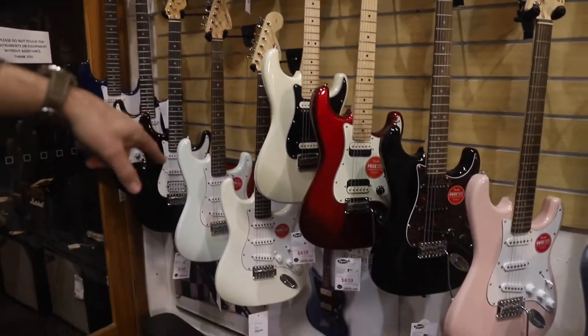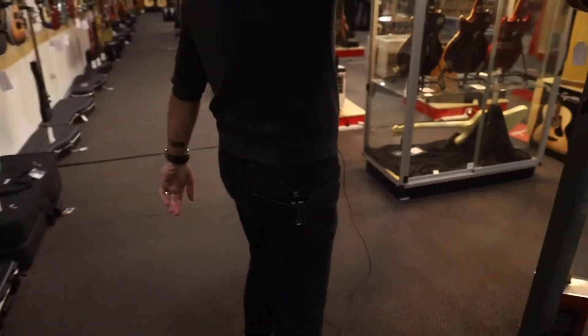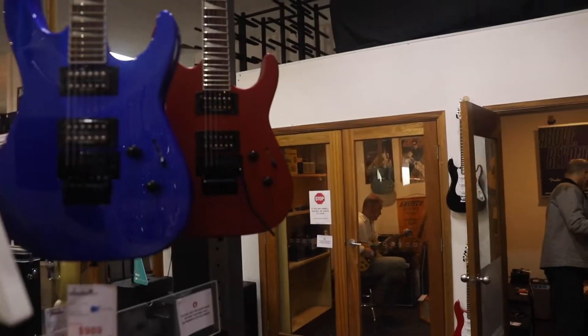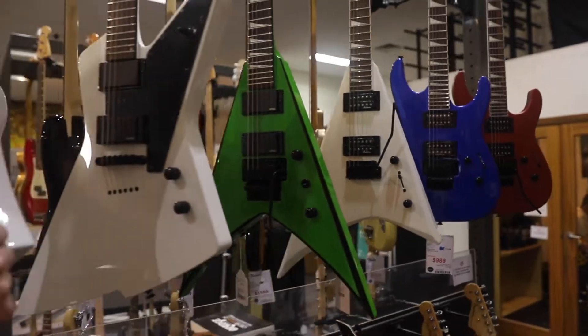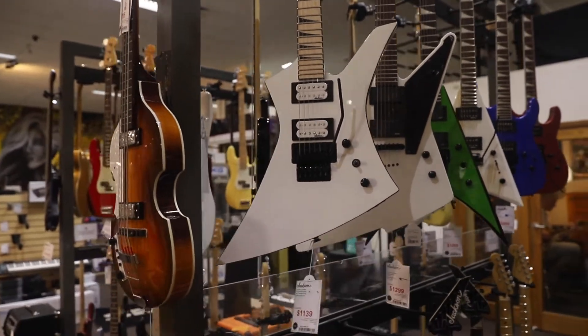Let's have a quick look at the basses behind us. Oh, don't forget the pointy Jackson guitars — for all of you who are reliving your hair metal 80s phase, come down and check those out.